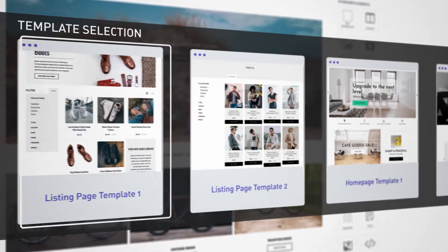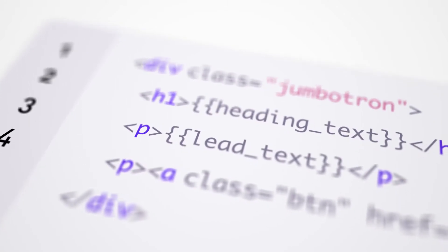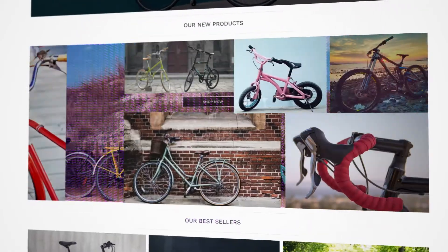Whether you just need a starting point or want precise control over the finest detail. With developer tools for coding custom elements, which can be reused by anyone for limitless customization.